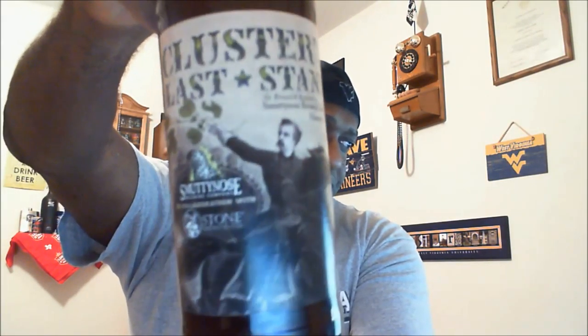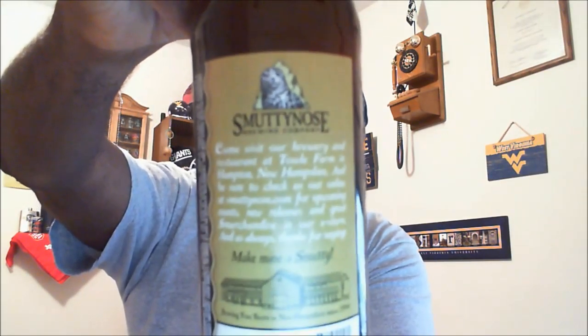Best glass recommended is usually a shaker or a tulip, and I'm going to use a shaker. Since it was a collaboration with Stone, I'm going to use my Stone shaker glass. There's not too much more on the label. Since they only made it that one time, you could say it's a one-time offering — kind of rare out there. If you've had it, I'd love to see any comments. Smutty Nose mentions: come visit our brewery and restaurant at Tal Farm in Hampton, New Hampshire, and check us out at smuttynose.com.